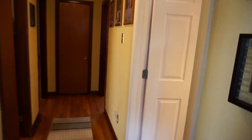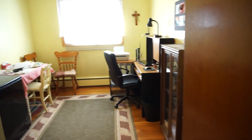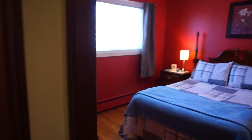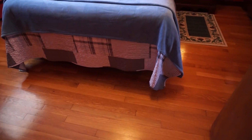Going down the hallway — full bath, ceramic tile floors, newer tub back there, and then three really good-sized bedrooms. This is probably the smallest of the three but still a really good size, with a closet over in the corner. Second bedroom here, and hardwood floors throughout.